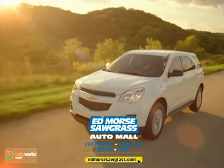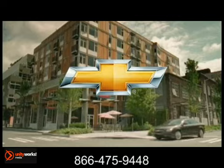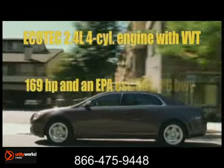Here's the new Chevrolet for you. Meticulous attention to detail inside and out — the 2013 Chevy Malibu.